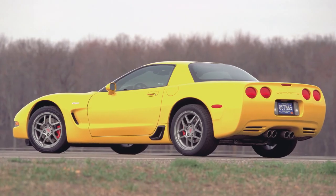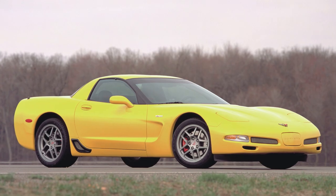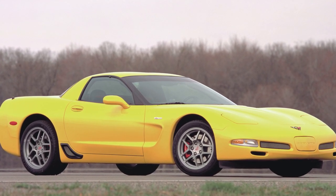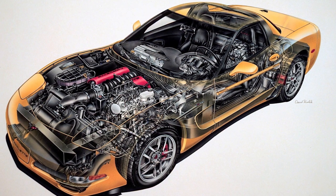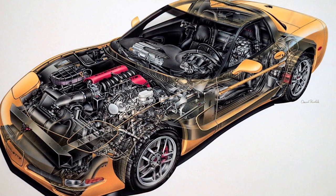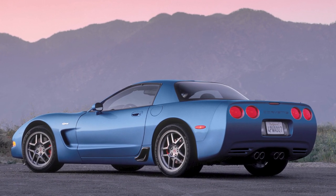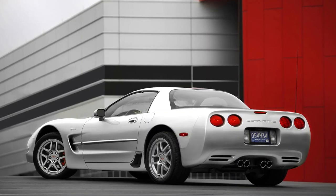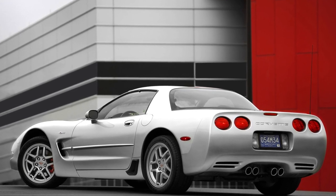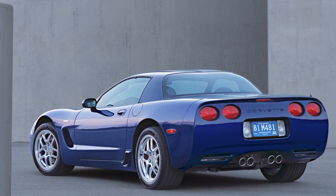It wasn't until 38 years later, in 2001, during Corvette's fifth generation, that an RPO Z06 option was made available — it had not been so since 1963. The 2001 Z06 had a 385 horsepower LS6 engine, an upgrade of the standard 350 horsepower LS1 engine. It was later upgraded further to 405 horsepower for the 2002 to 2004 models. Combining its now lower weight with higher horsepower, the fifth generation Corvette Z06 was one of the fastest production cars, and several thousand were built.